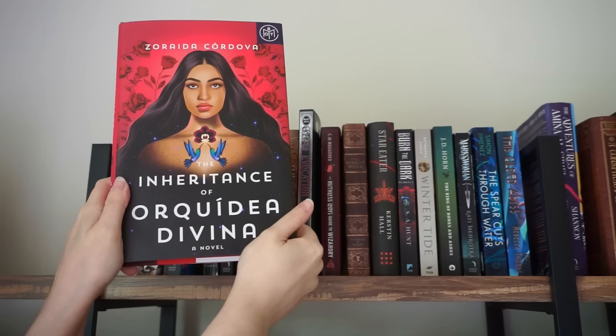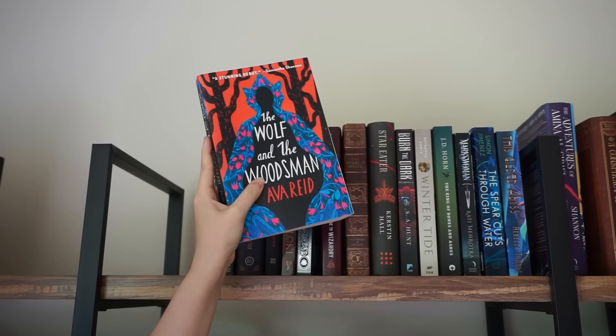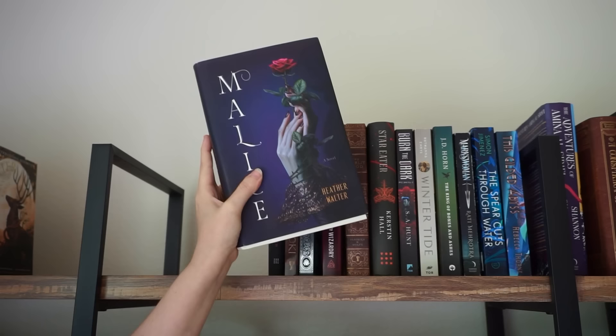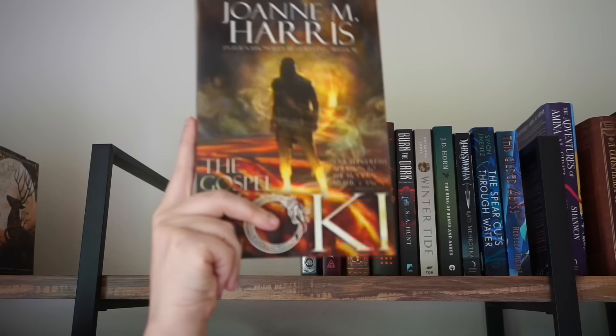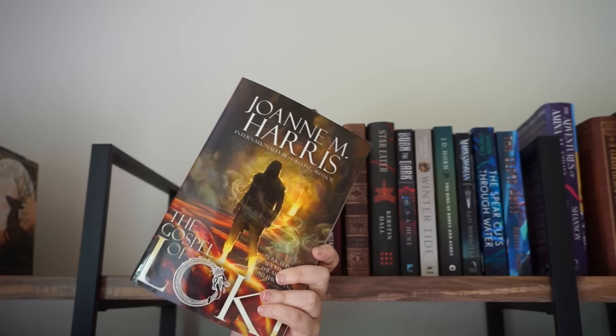The Inheritance of Orcadia Divina I still want to read — there's potential I could like this one. The Bone Orchard I also still want to read. The Wolf and the Woodsman by Ava Reed — I have a few Ava Reed books and would like to read at least one to decide if she's the type of author for me. Earth's End is the third book in a series I still want to read. Godkiller I still want to read — it's pretty high up on my TBR. Malice I actually DNF'd with the intention of picking it back up someday, so I'll pull this down. Spear was also a DNF that I might have gone back to at some point, but we'll pull that down. The Gospel of Loki I've had for a very long time — I only bought it because Loki, but I'm not really drawn to it, so we'll pull that down.